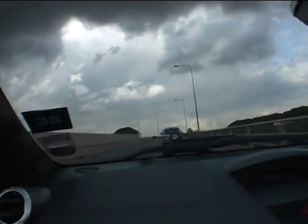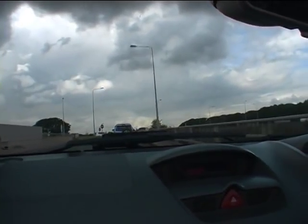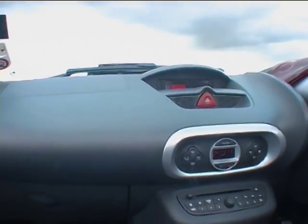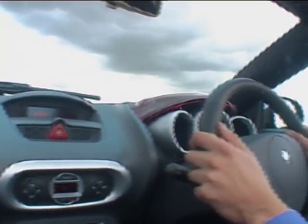This 133 version has a very satisfying throaty sound to it, which I like. There's no diesel available on this Wind Roadster — I like the Tigra.